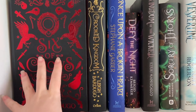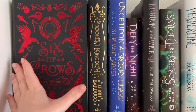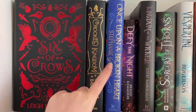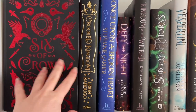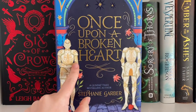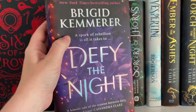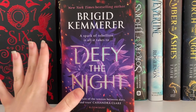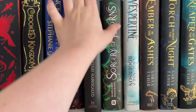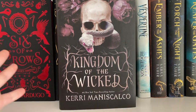Naturally we have Six of Crows by Leigh Bardugo and Crooked Kingdom — one of my favorite book series of all time. I absolutely adore it. I've reread Six of Crows a number of times; I haven't reread Crooked Kingdom because of a certain scene — it's too heartbreaking. We've got Once Upon a Broken Heart by Stephanie Garber, which quickly became an instant favorite, and the Fairyloot edition of Defy the Night by Brigid Kemmerer, also an instant favorite.